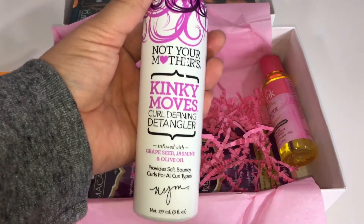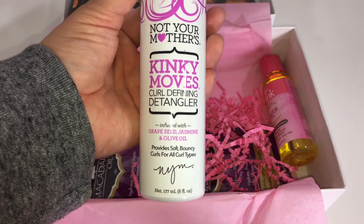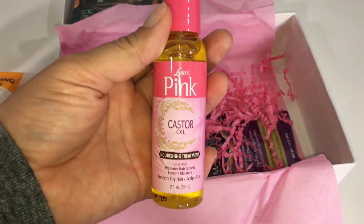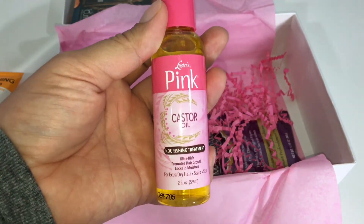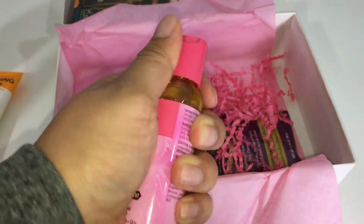We got Not Your Mother's Kinky Moves Curl Defining Detangler — can't go wrong with a detangler. We also have Lester's Pink Castor Oil, it is a nourishing treatment, so this is something new.